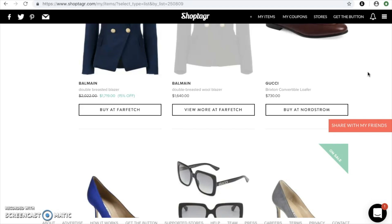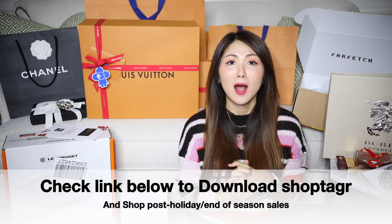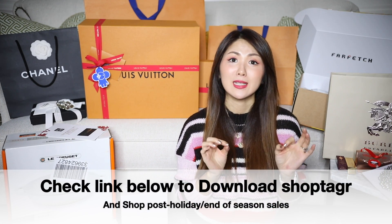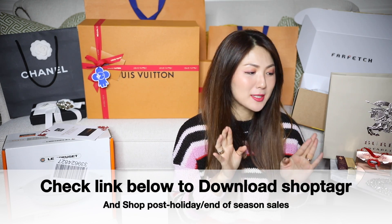Download the app to start saving items for the upcoming sales in January. It's so simple and easy to use, and I'll pop the link to download the app in the description box below. Let me start with the ones I got to save.